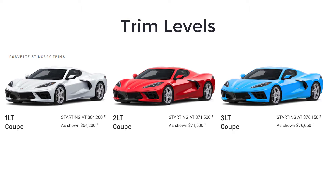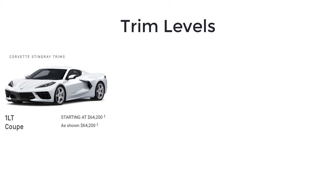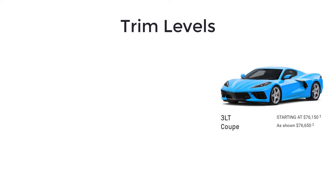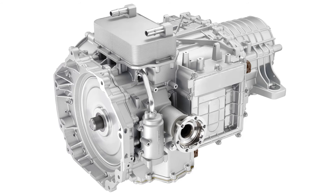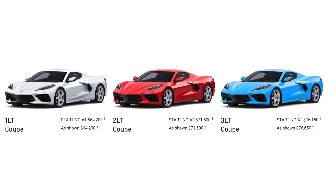The 2023 Chevy Corvette Stingray is available as a coupe with a manually removable overhead panel, or as a convertible with a power retractable hardtop. Its trim levels are the 1LT, 2LT, and 3LT. All models are powered by a mid-mounted 6.2-liter V8 engine that makes 495 horsepower and 470 pound-feet of torque, matched with an 8-speed dual-clutch automatic transmission. The Corvette is rear-wheel drive only.